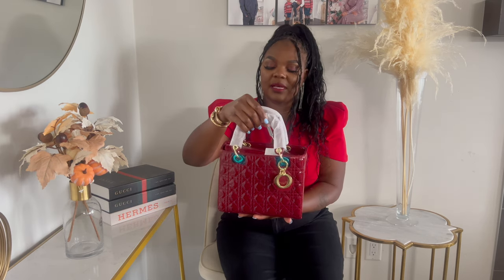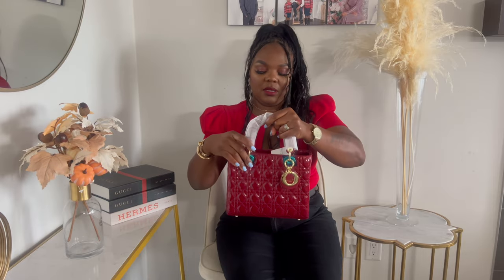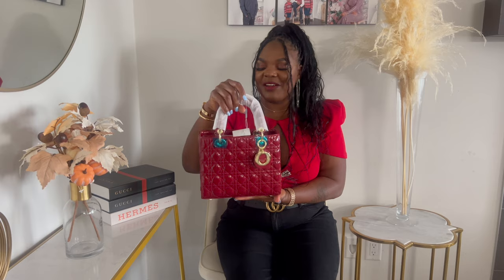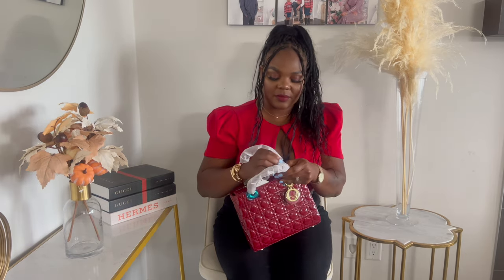I went ahead and got the size medium because I already have it in black in a small. I love the size I chose — you can fit a little bit more stuff. You can carry this as a nighttime bag as well as a day bag, so it's very versatile. The handle is flat and they have different kinds of leather finishes and designs.